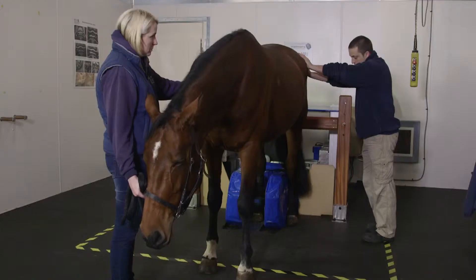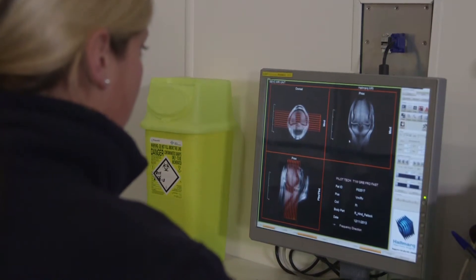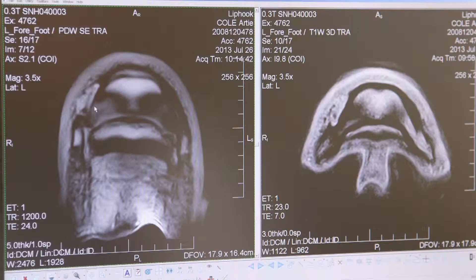Hallmark Veterinary Imaging was founded just over 10 years ago, and it was founded to bring the unique idea of standing MRI to the equine veterinary community. We remain the only company in the world that can offer standing equine MRI, and MRI itself has now become very established as a core modality for diagnosing lame horses.